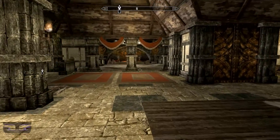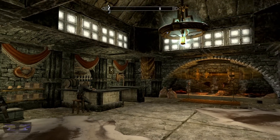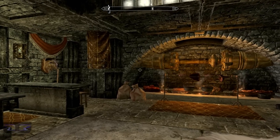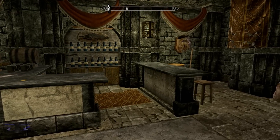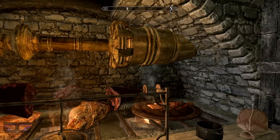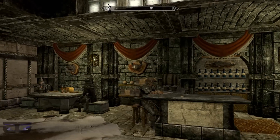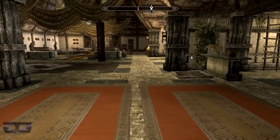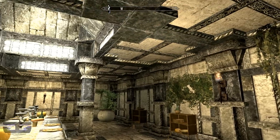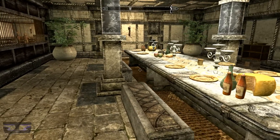Over here we have the tavern slash bar. This is the tavern area where your followers can come and relax — the Dragonborn can come here and relax as well. It's well stocked and there's a nice cooking area here. To your right we have the dining hall, which can easily seat about 10 of your followers.